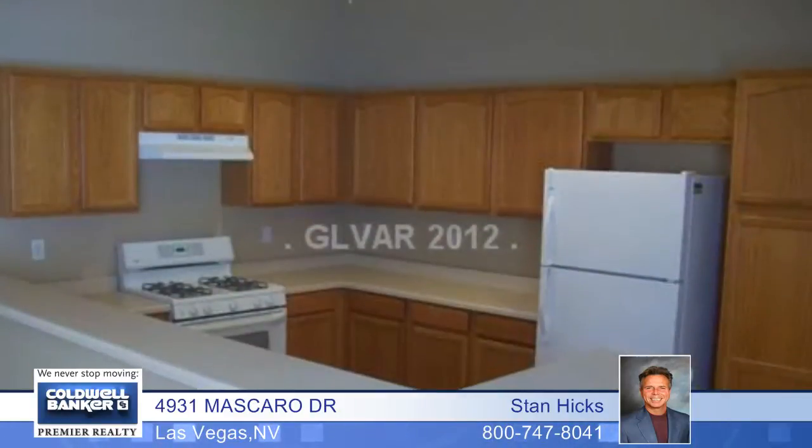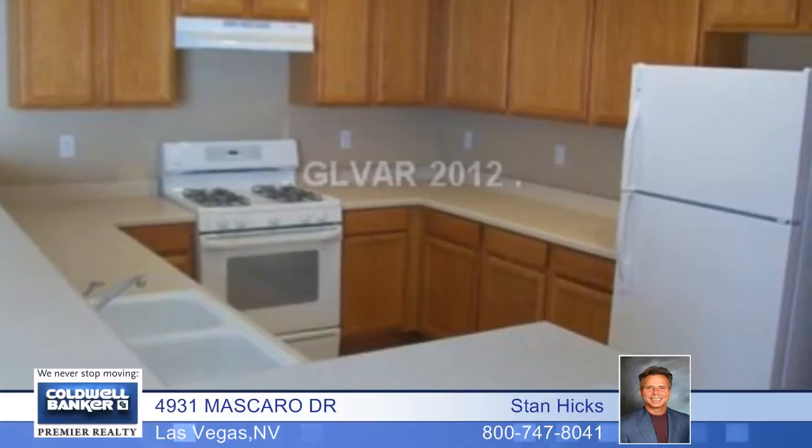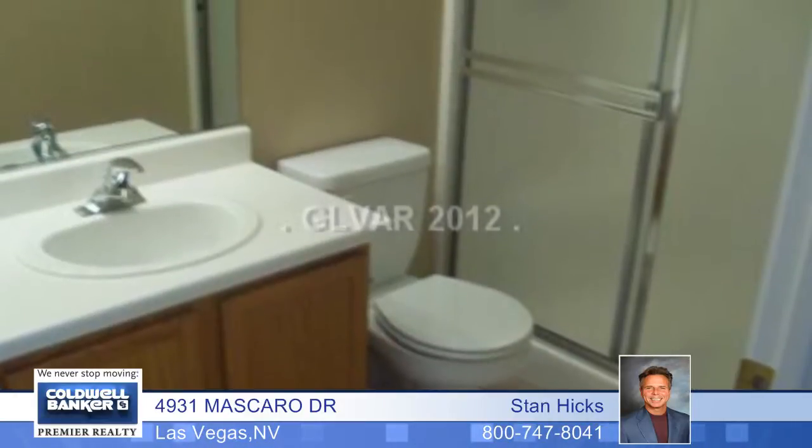In perfect condition, this two-bedroom, one-bath home will not last long. It features new two-tone paint and extensive use of tile flooring and ceiling fans throughout. The spacious open kitchen has a breakfast bar, the master bedroom has a walk-in closet, and there are vaulted ceilings here as well.